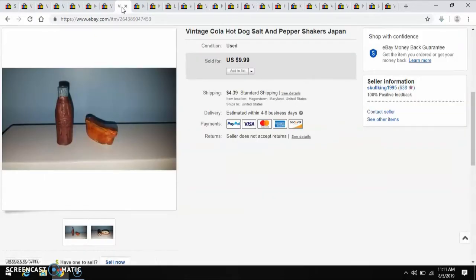Another antique mall item — this Cola and Hot Dog Salt and Pepper Shaker set. I think I paid $2 for that, and I sold it for $10.